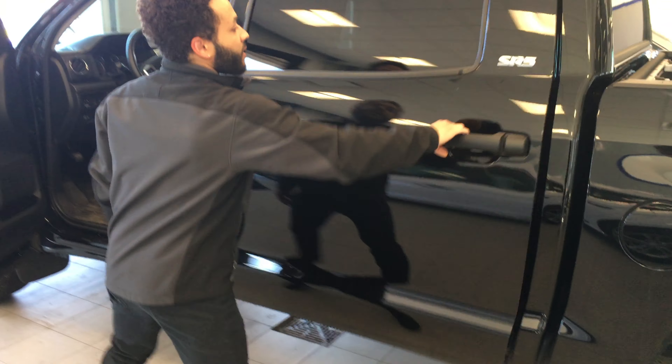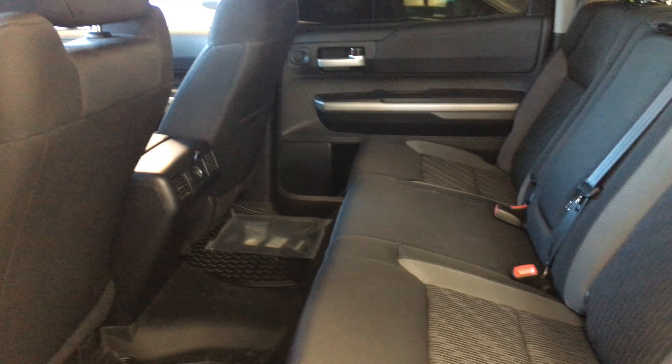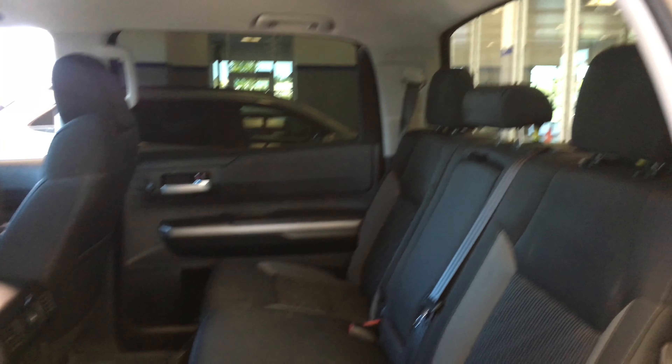Coming to the back seat of the vehicle as well. As you can see, this door is big. So you have plenty of space in the back for any of the passengers you're going to be putting back there. It's going to be a smooth ride and you definitely won't be lacking space.